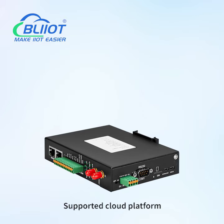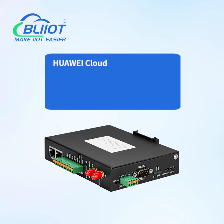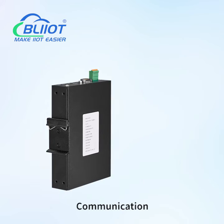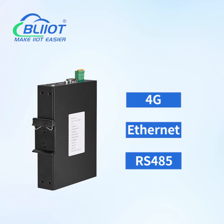Data Transmission — supported cloud platforms include Huawei Cloud, Alibaba Cloud, AWS Cloud, ThingsBoard, Ignition SCADA, KPIT, and customized MQTT, etc. Communication methods supported: 4G, Ethernet, and RS485.